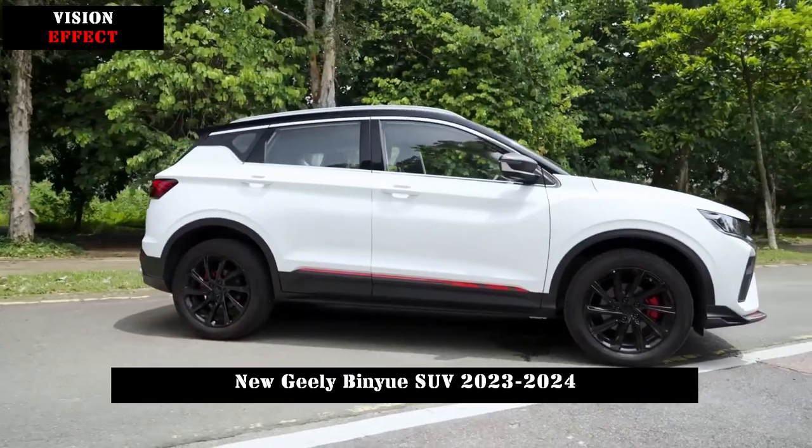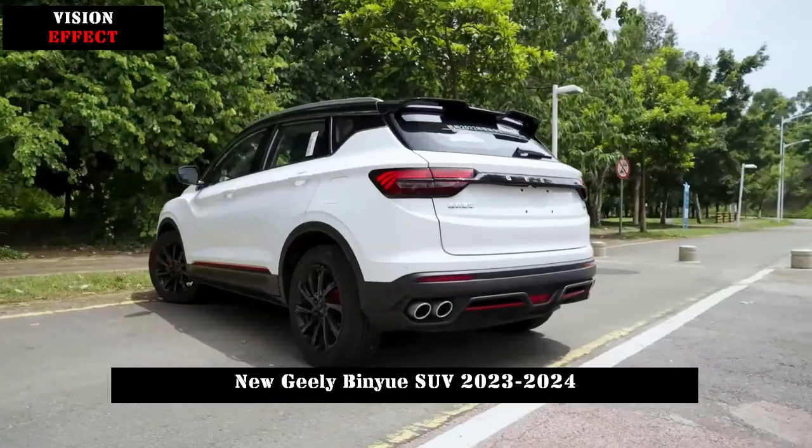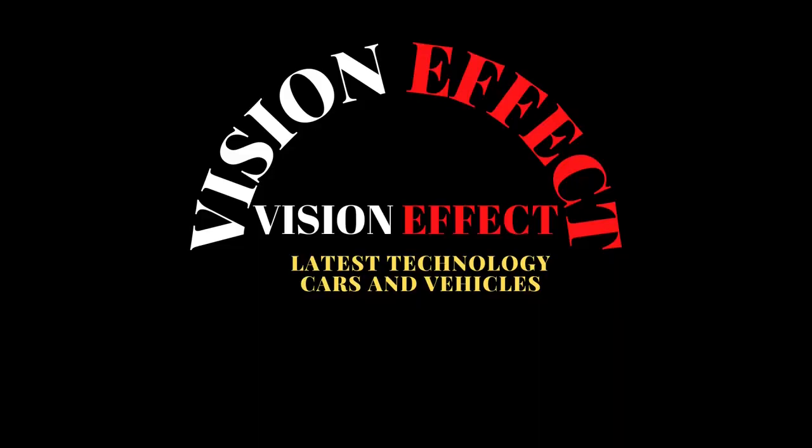Sport launch system, keyless entry, aircraft-style electronic shift lever, and auto hold automatic parking system further enhance the new car's overall driving experience.